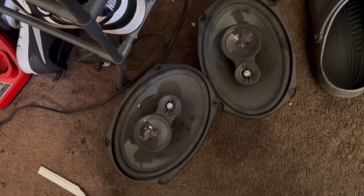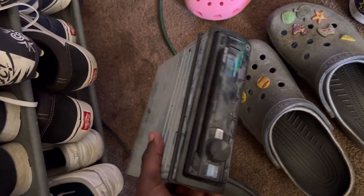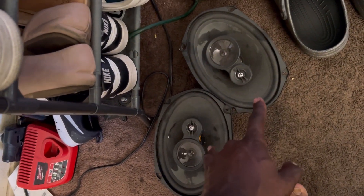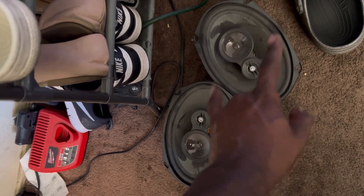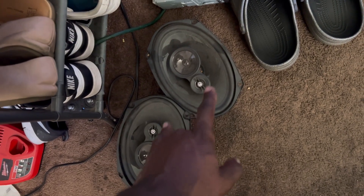I also found these six-by-nines that I was running in storage with the old Alpine. When I took the dash out of the car I did not grab the harness for this, so I need to find a universal harness to run them. These six-by-nines will go in the rear deck lid of the car. I might just install these or have them cut the hole, but most likely I'll add those and buy four-by-sixes for the door. Your boy is home from work.